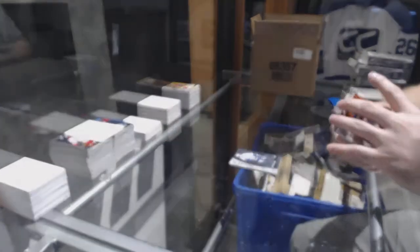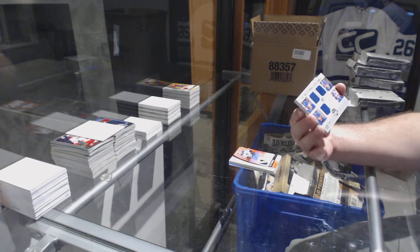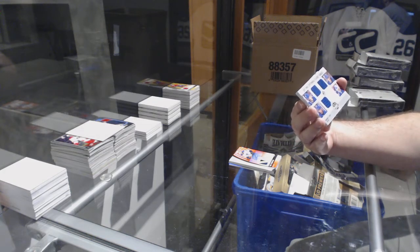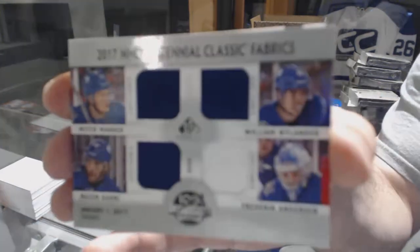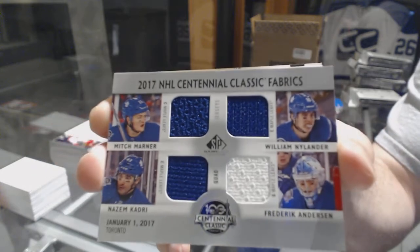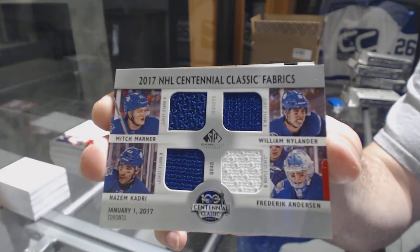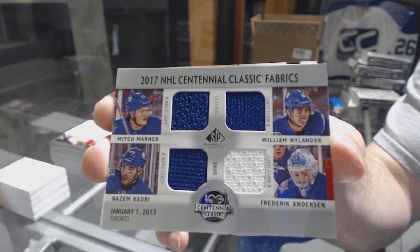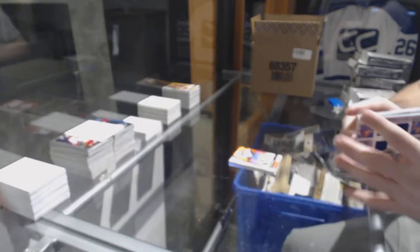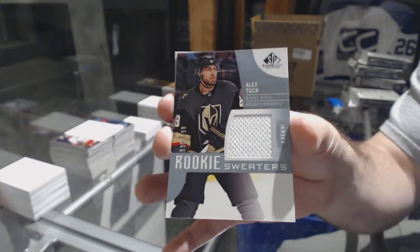That's pretty! For the Maple Leafs, Centennial Classics Quad Jersey of Marner, Nylander, Anderson, and Kadri. Funny — they mislabeled Marner and Nylander on the card. I didn't even notice that before — kind of funny. For the Golden Knights, numbered to 199, rookie sweaters — Alex Tuch.